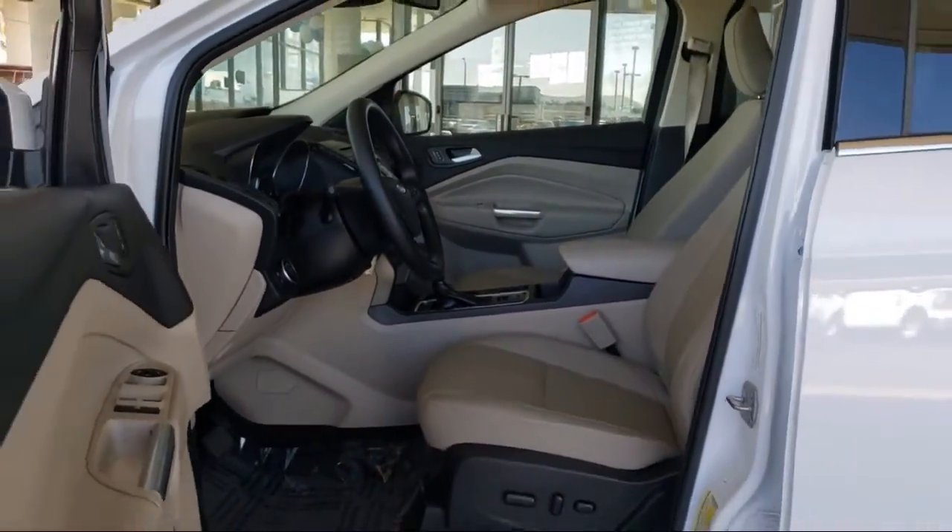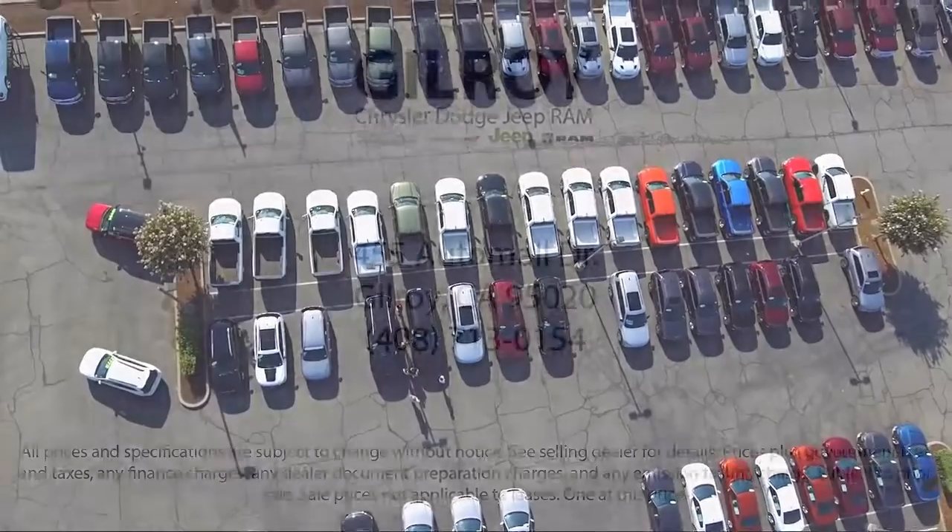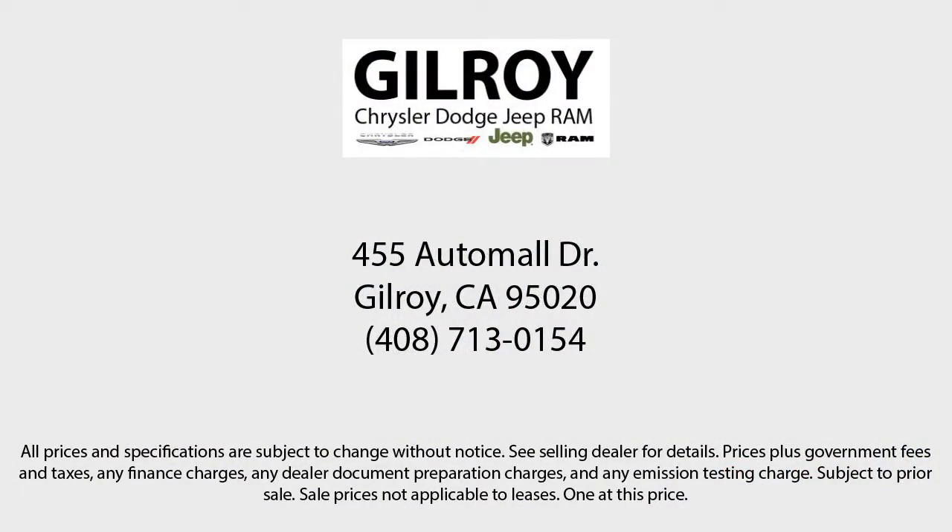So call us today or stop by. Gilroy Chrysler Dodge Jeep Ram — drive a little, save a lot — at your home of the lifetime powertrain warranty. Gilroy Chrysler Dodge Jeep Ram.